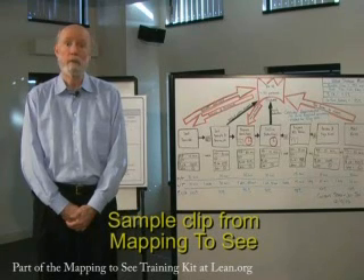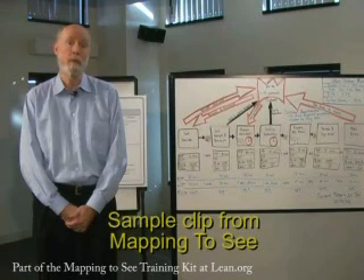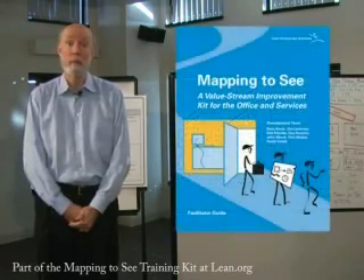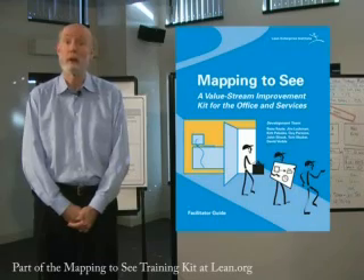However, as time has gone on, we have noted that a larger and larger fraction of the mapping activities being conducted are far from the factory where the original Learning to See material was based. And so, we have taken an initiative to develop a new training kit, Mapping to See, which explains how to apply the mapping concept to any activity in the office or in a service organization.